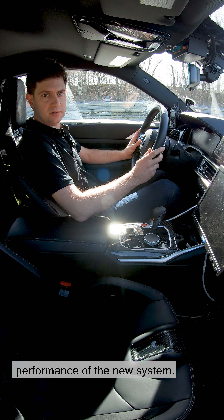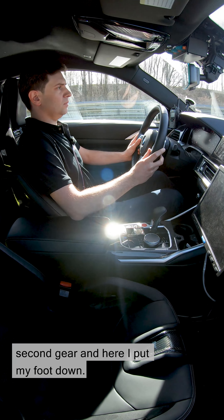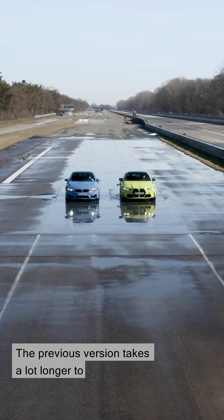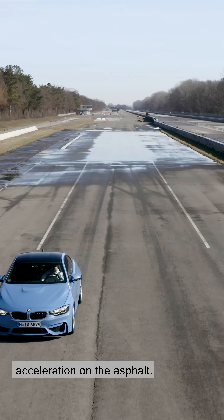Right, let's get going. We start off with DSC fully engaged in second gear, and here I put my foot down. The previous version takes a lot longer to realize the change and a lot longer to release the engine torque again in order to achieve maximum acceleration on the asphalt.